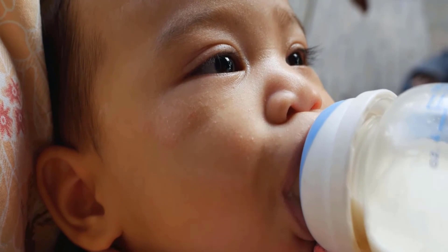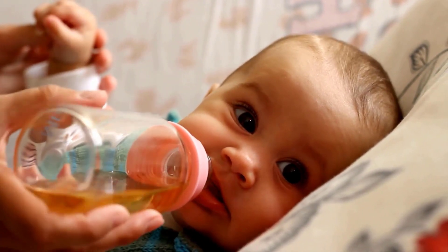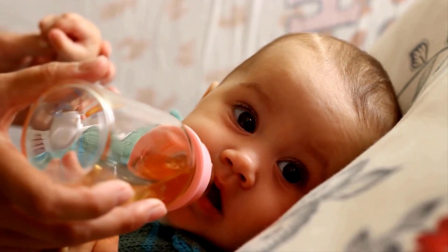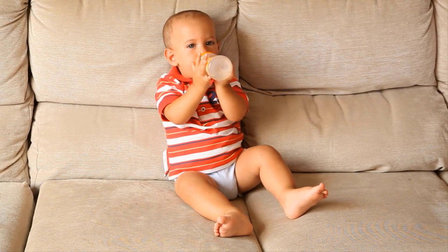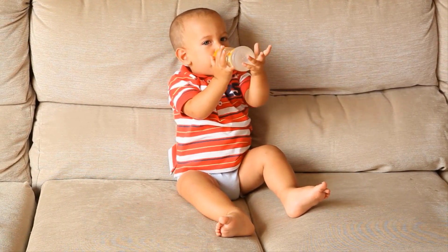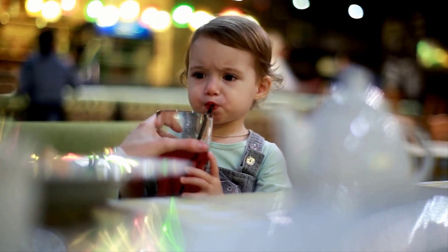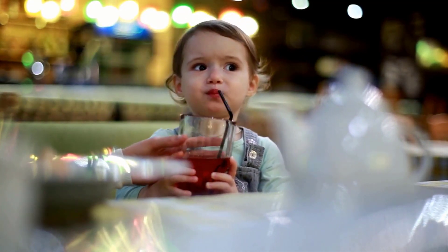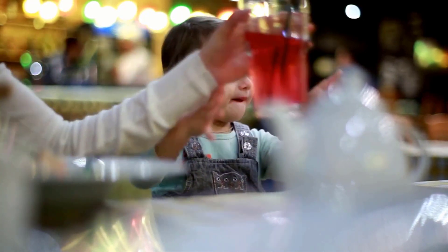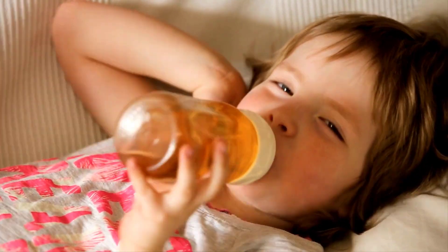There are many factors which can cause tooth decay. One common cause is the frequent and prolonged exposure of the baby's teeth to drinks that contain sugar. Giving your baby a milk bottle at bedtime could also lead to tooth decay. When children are frequently allowed to sip on fruit juices or other sweetened beverages, especially at nap time or bedtime, this can also cause tooth decay.